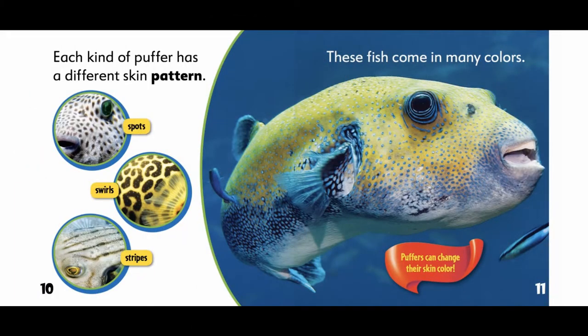Each kind of puffer has a different skin pattern: spots, swirls, stripes. These fish come in many colors. Puffers can also change their skin color.